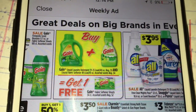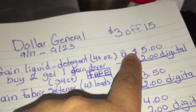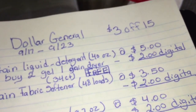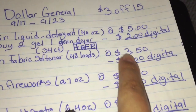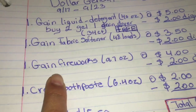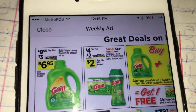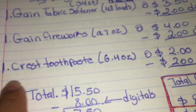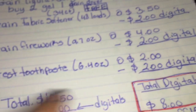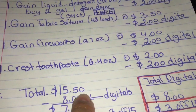When you buy those two you get the dryer sheets for free. The Gain liquid detergent is priced at five dollars and we have a two dollar digital coupon. The Gain fabric softener 48 loads is priced at three dollars and fifty cents and we have a two dollar digital coupon. We're also getting the Gain Fireworks 9.7 ounce, priced at four dollars, with a two dollar digital coupon. Then the Crest toothpaste 6.4 ounce at two dollars with a two dollar digital coupon.